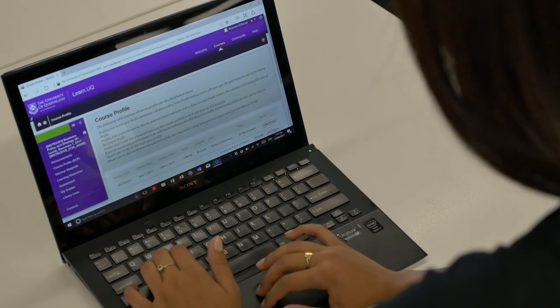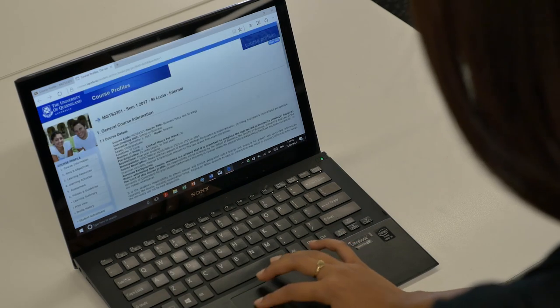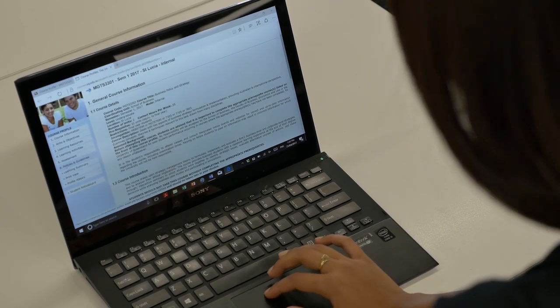Next, you need to map it out. Create your own calendar and mark in important deadlines, due dates, study and social events. Read your ECPs and check Blackboard for those due dates and plan ahead.